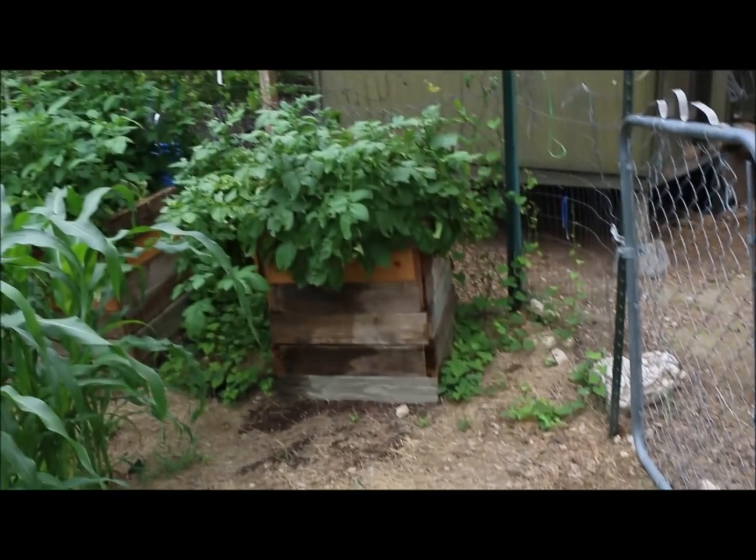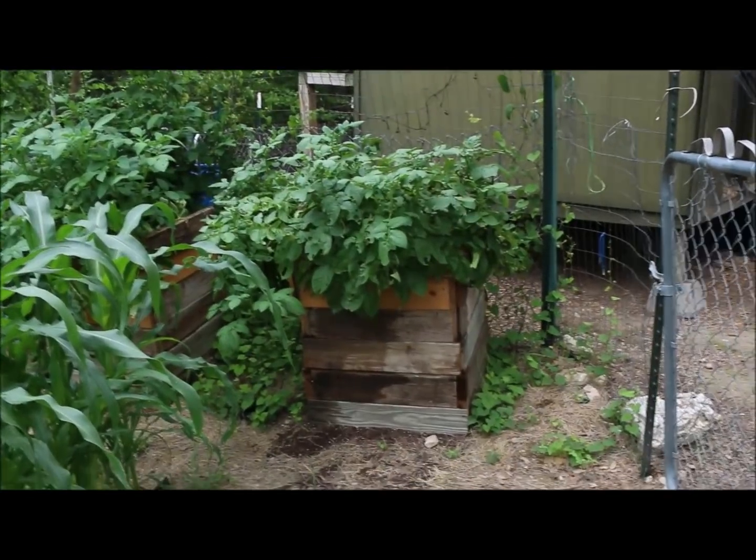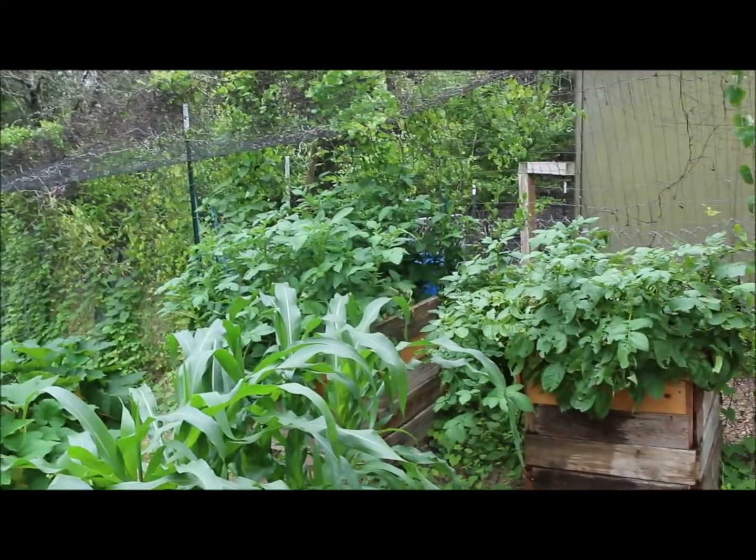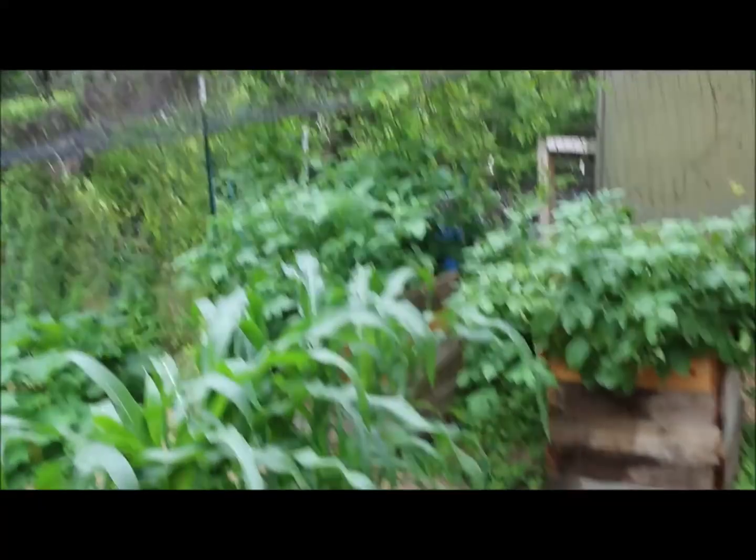Right here are our potatoes. This is Kim's experiment. He's got five bands on there and there's two sets of potatoes. We're going to see if we can finally grow them.